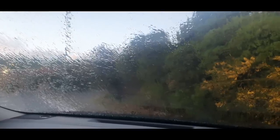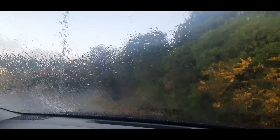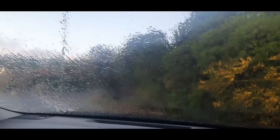It is absolutely pouring at the moment, so we are just going to sit it out for five minutes and hope that this passes over.